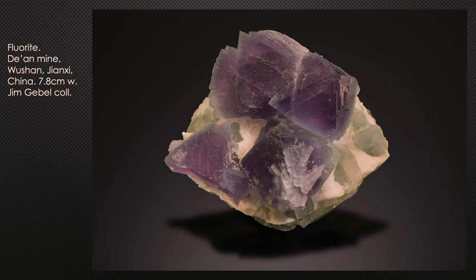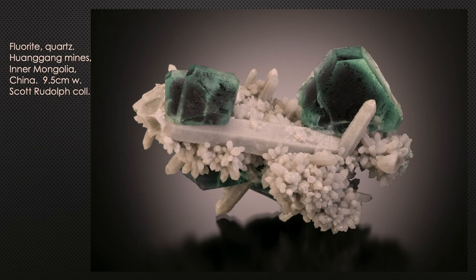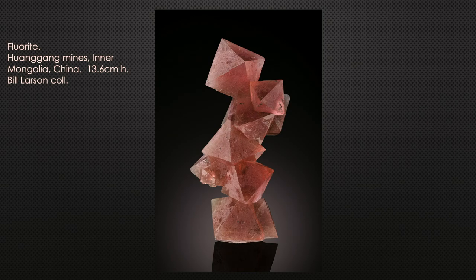Fluorite is a little bit like tourmaline — if you don't love single-color crystals, collect ones that are color-zoned. These octahedral crystals are from the Dayan Mine in Jiangxi province. Recently, mines around Huanggang in Inner Mongolia have been producing amazing fluorites — octahedrons with a little cube modification on quartz, just gorgeous, about four inches across. Within the last year and a half, these mines have produced amazing octahedral pink fluorite crystals.